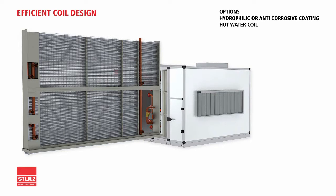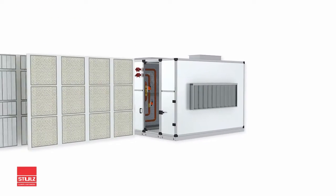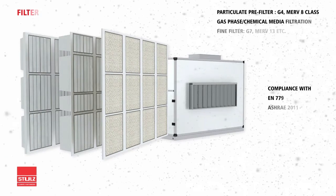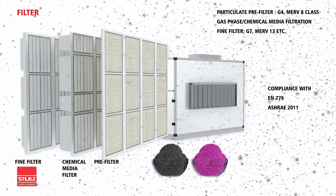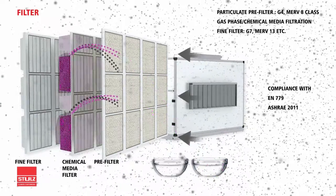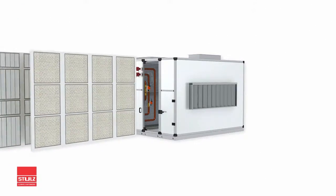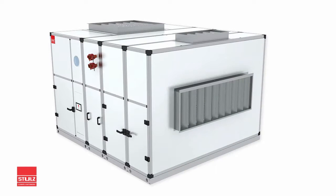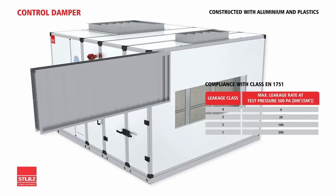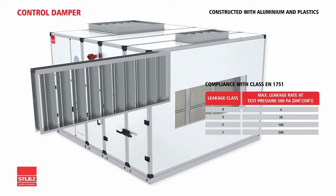Hot water coils are standard options for specific application needs. Stuhl's IAHUs give fresh quality air indoors for a healthy, comfortable experience. We offer a wide range of filter options to suit various applications. Our range of treated fresh air units meets all major industry standards. The air control dampers are made of corrosion-resistant aluminum and plastic, and our compliance with Class EN1751 design ensures high performance.